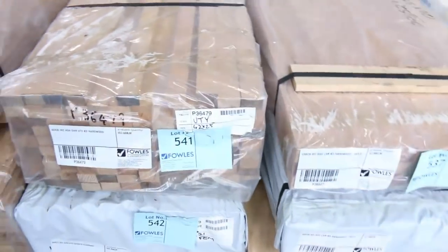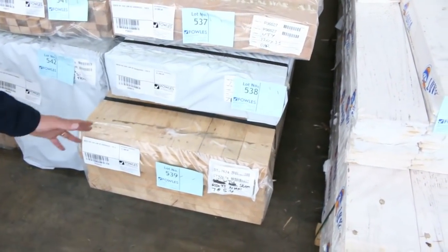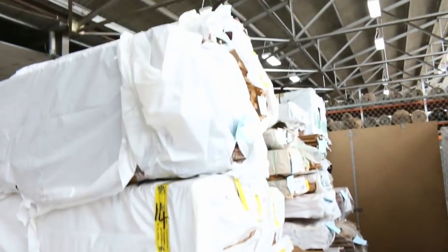Got some nice looking stock here — there's 120x35, 90x35, 600x33 laminated, 5.4 long. Absolutely beautiful stock. And some assorted flooring down that row as well.